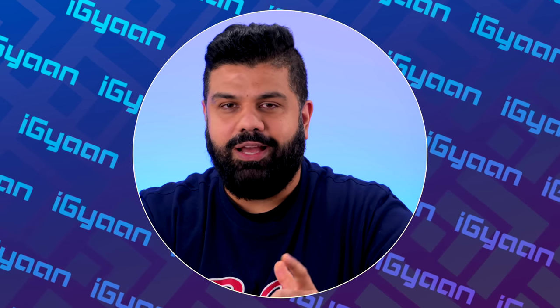We'll have more information on all the mentioned phones in future videos, so hit subscribe and if you enjoyed this video hit the like button. This has been Bharat — I'll see you guys in the next one.